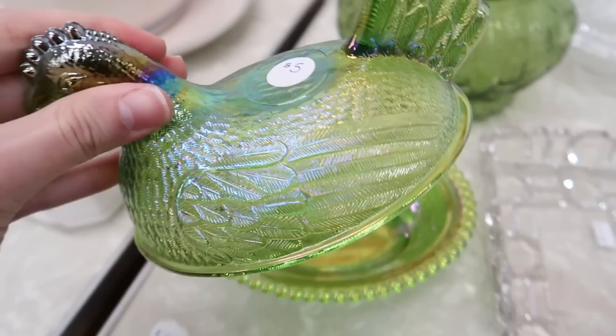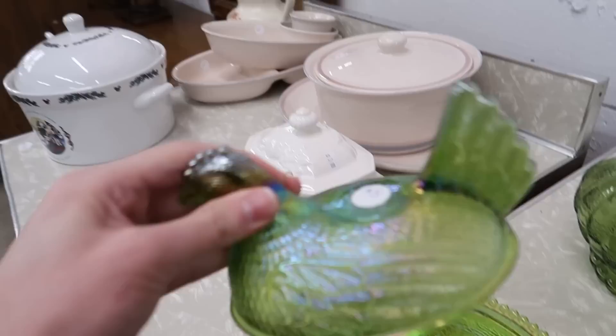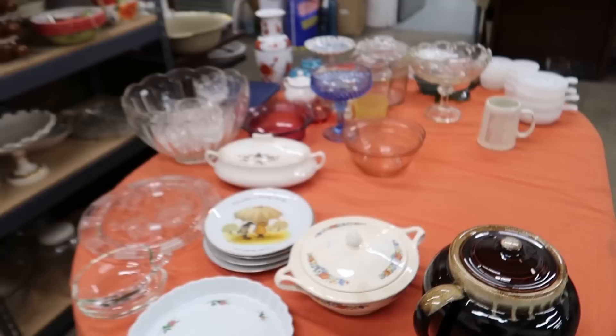Look how pretty that is! Oh my gosh, the color on that — for $5! I don't know if that's Indiana glass or what; I'm not an expert in these like Ashley Rose is. But there are no chips or cracks for $5, so I think I'm going to buy that. That's beautiful — look at the color and the way that iridescence is on there. Very nice.